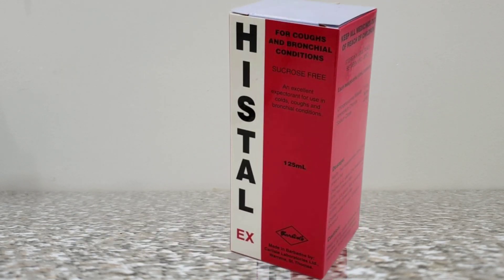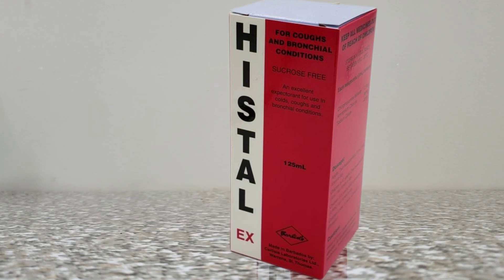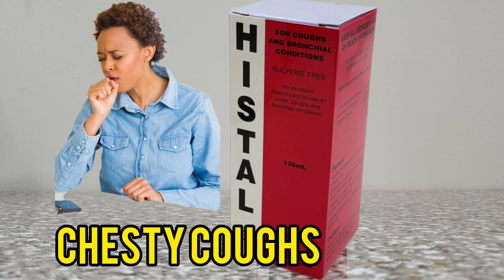Your Hystel EX, like your Hystel DC, also contains chlorphenamine, but instead of pseudoephedrine, your Hystel EX has ammonium chloride. Your ammonium chloride is your expectorant, so that is what is going to help to loosen that stubborn mucus and help you to better get rid of it. Your Hystel EX is going to act promptly to loosen stubborn mucus and clear chesty coughs that are usually caused by colds and allergies.